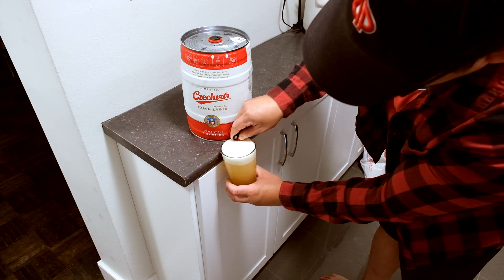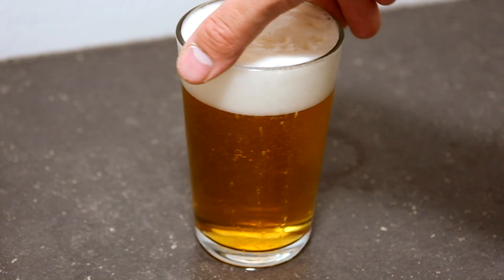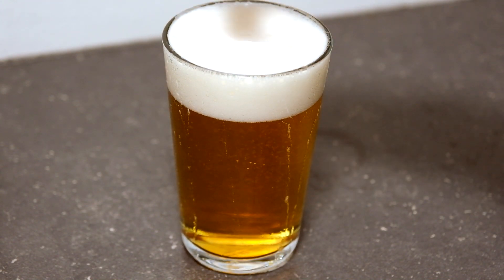A medium body with a creamy mouthfeel. I didn't expect the lager to be this good — it's super rich. This could possibly be the best lager I've ever drank in my opinion. I can never look down at European brews; they hold up a good reputation when it comes to brewing and never disappoint.